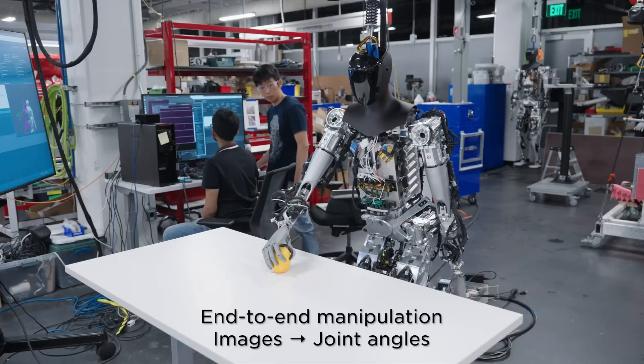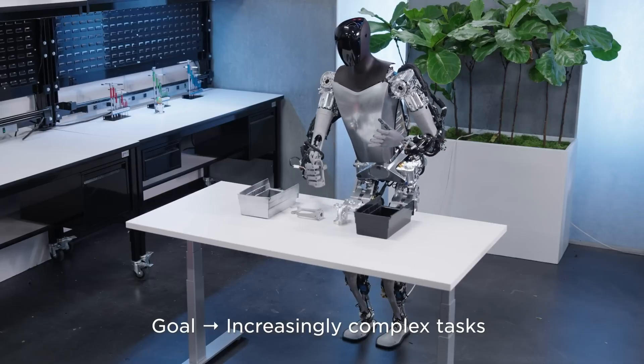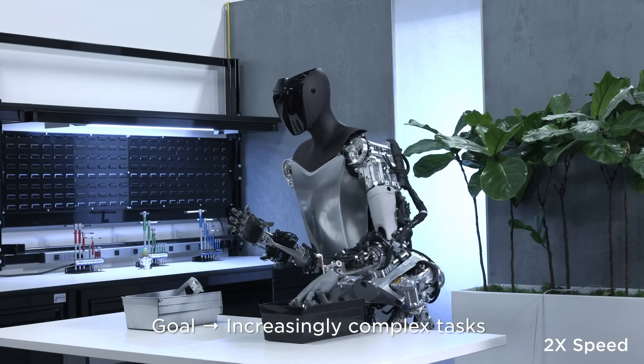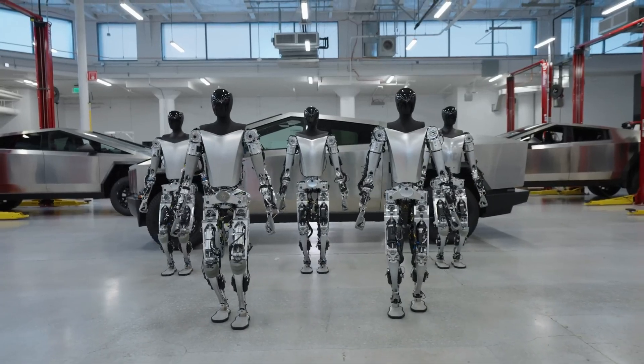Perhaps the most impressive aspect of these prototypes is the development of their hands. Designing dexterous hands for humanoid robots has always been a challenging task, but Tesla seems to have made significant strides in this area. The intricate movements and manipulations showcased in the footage are truly remarkable.